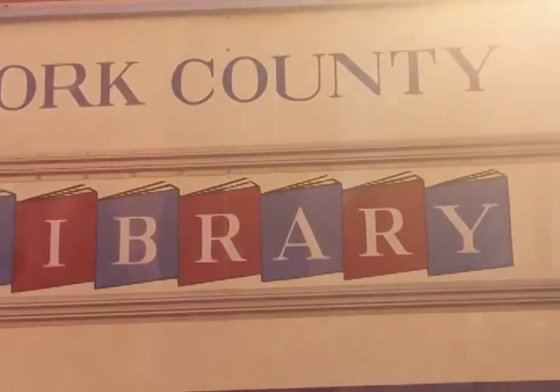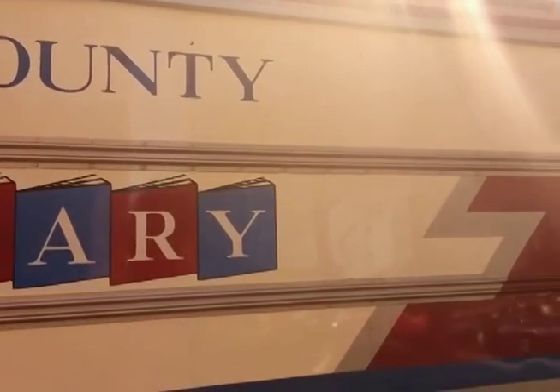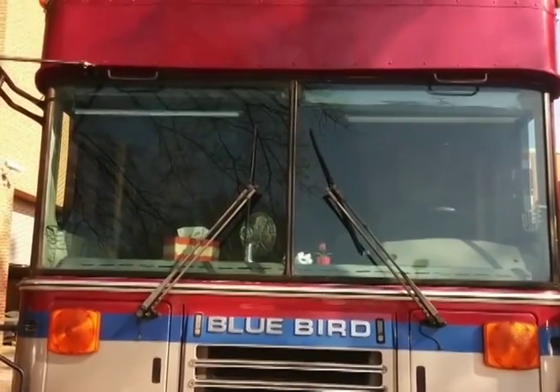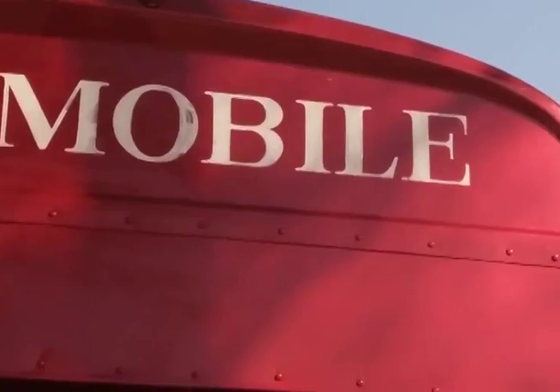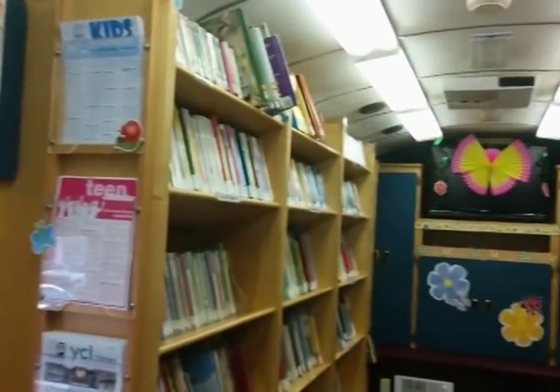Welcome to the York County Library Bookmobile. Every two weeks, we visit 50 stops, including preschools, daycares, neighborhoods, and assisted living facilities.